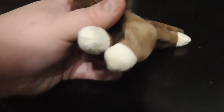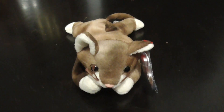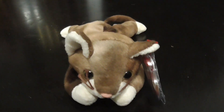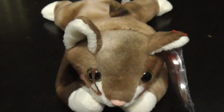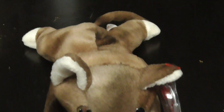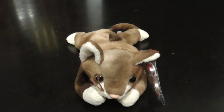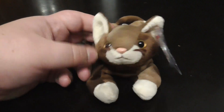Believe it or not guys, this is the first Beanie Baby cat that they made in the tie-dye color. I mean, look at the detailing in this — it just looks so awesome. I'm going to zoom in and show you. Look at that, that looks so awesome and really cool. I really love this plush so much. It's awesome.